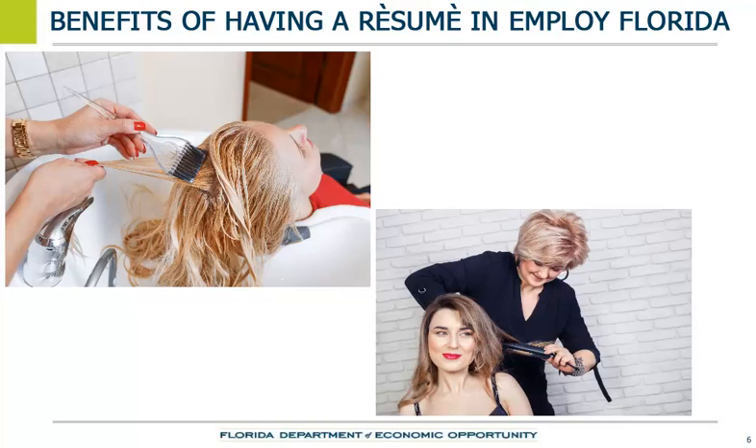For example, Sally is a cosmetologist who cuts and styles hair. A local salon owner is looking for someone who is familiar with hair color products and techniques. Sally has created a profile in Employ Florida, and in addition to putting information in the system, she also created a resume. Sally's resume indicates that she is both educated and trained in coloring hair. The employer contacts Sally to see if she is interested in a recent job opening in their shop.